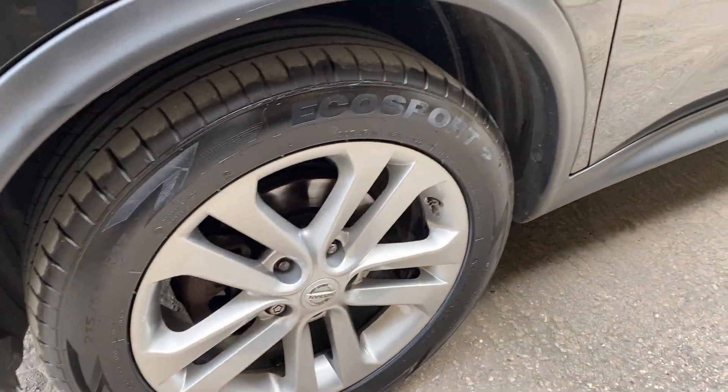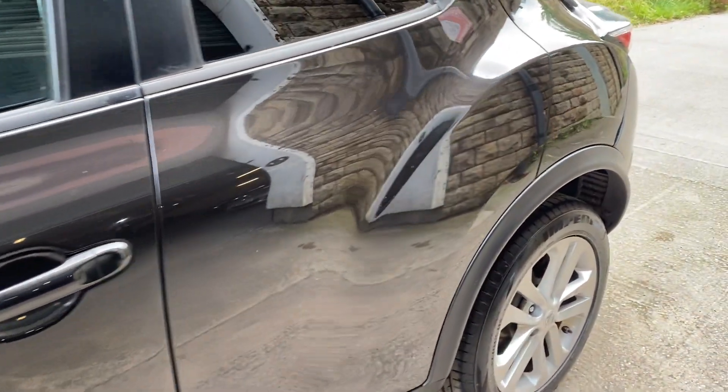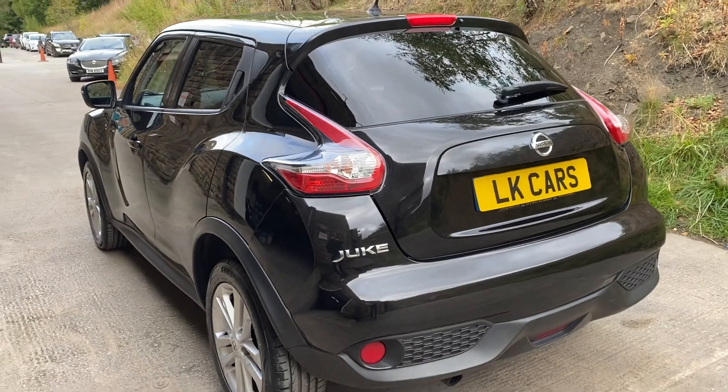All the wheels are in great condition, and as you look down the side the bodywork is too. Very tinted windows, and it's got a sat-nav and reversing camera on this one.